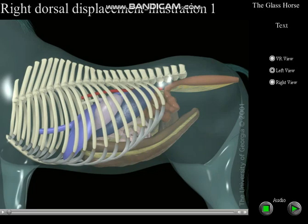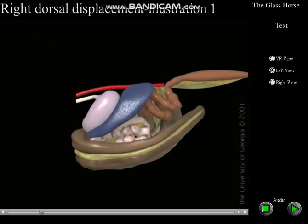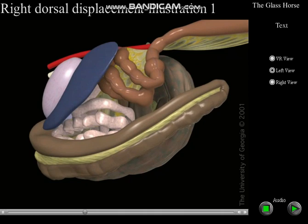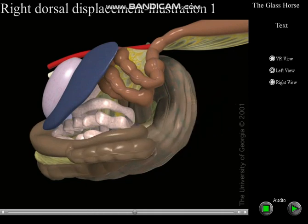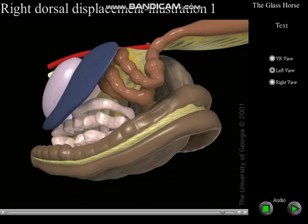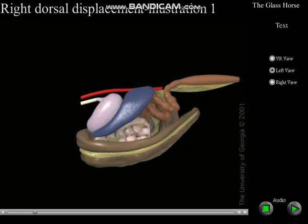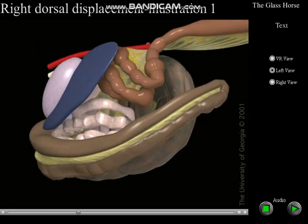This condition involves displacement of the colon between the cecum and right body wall. It has been proposed that this displacement is preceded by development of a pelvic flexure impaction, that the impacted portion of the colon becomes displaced cranially in the abdomen, and that the sternal and diaphragmatic flexures then migrate caudally along the ventral abdominal wall until they lie caudal to the cecum. This positioning of the colon makes it difficult for the veterinarian to palpate the ventral band of the cecum.